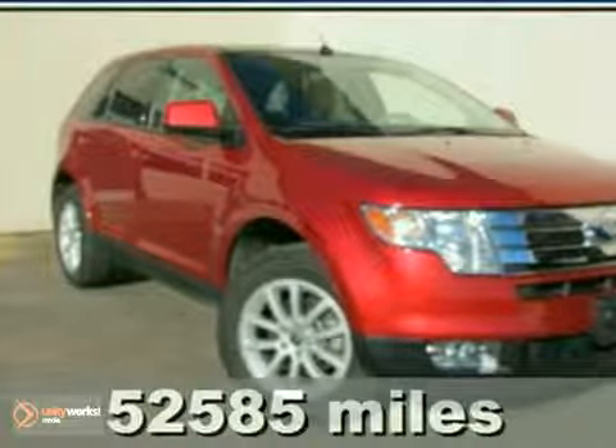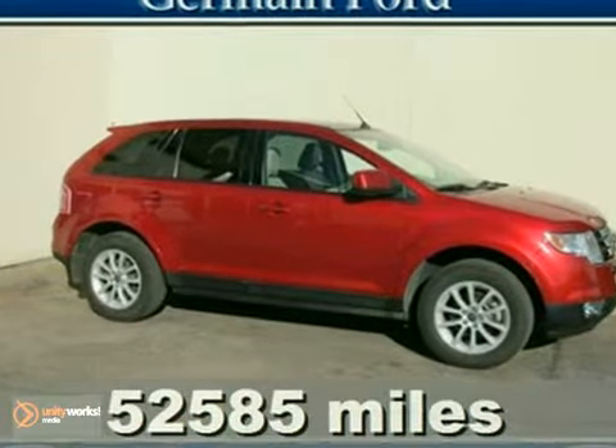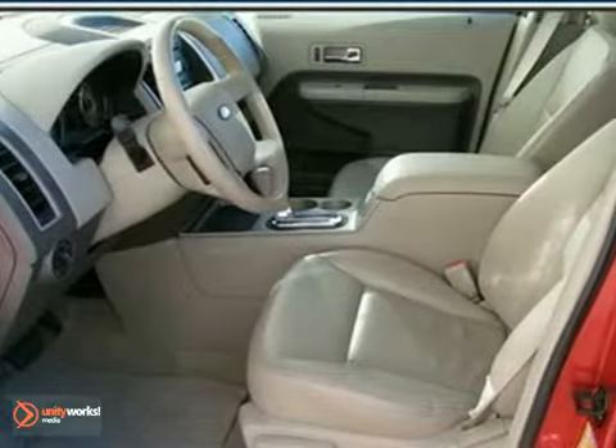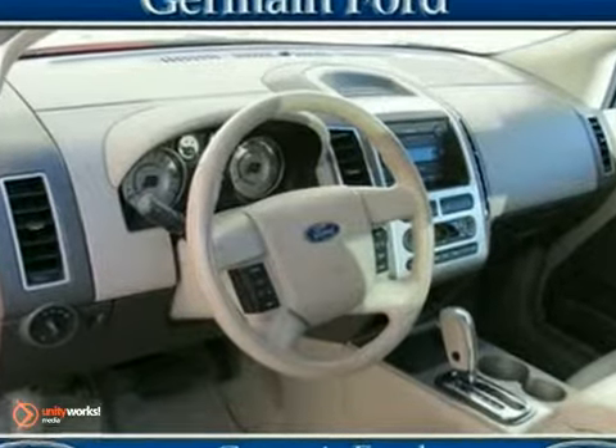Bold American design. It's a 2007 Ford Edge. This great SUV features everything you need for your active lifestyle, like a V6 engine, multifunction remote, and speed sensing volume control.